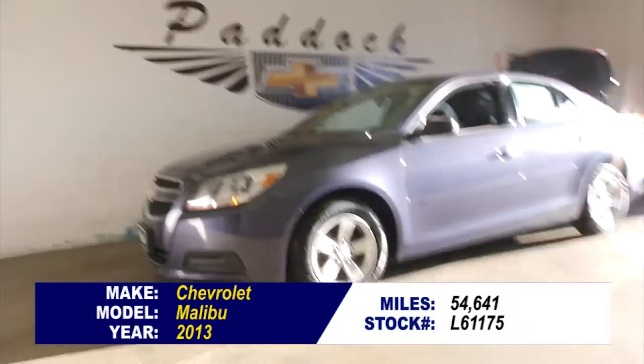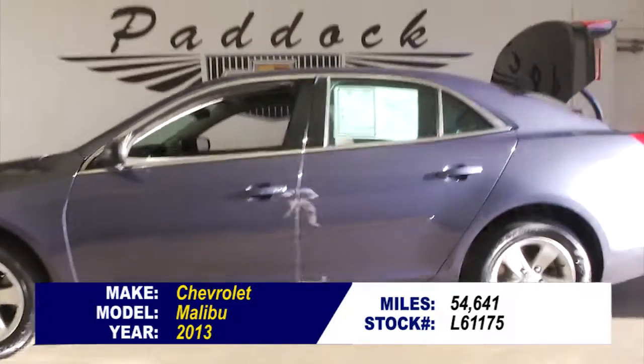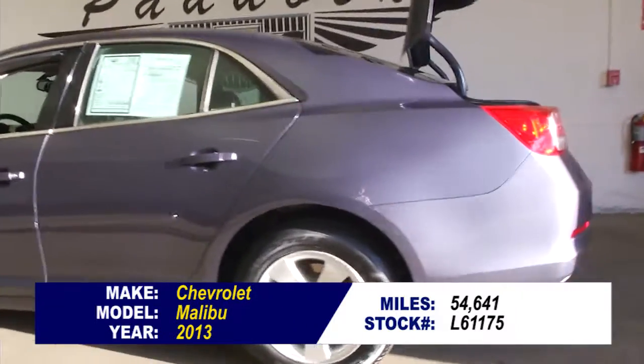This is stock number L61175. It's a 2013 Chevrolet Malibu with 54,000 miles.